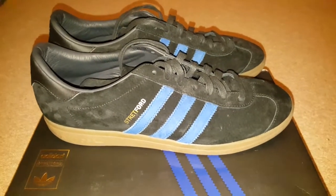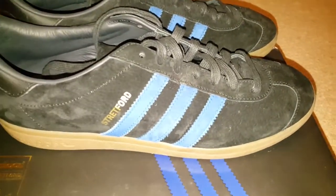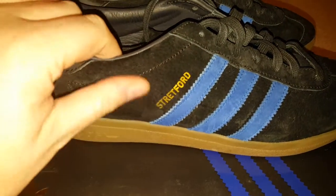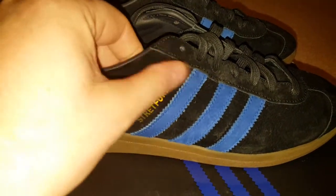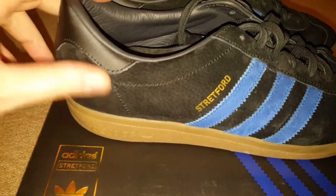Well folks, it's been a while but here we are. Next video is my Stratfords, and let me tell you about these. The marks you can see are mainly because they sway quite deep.